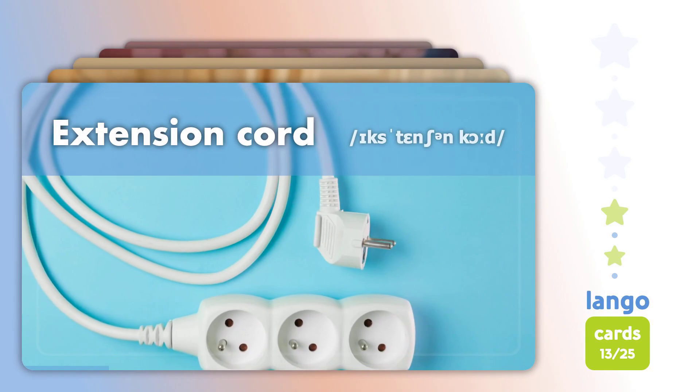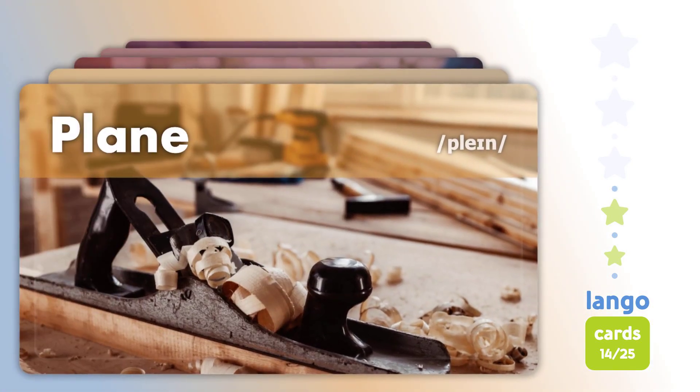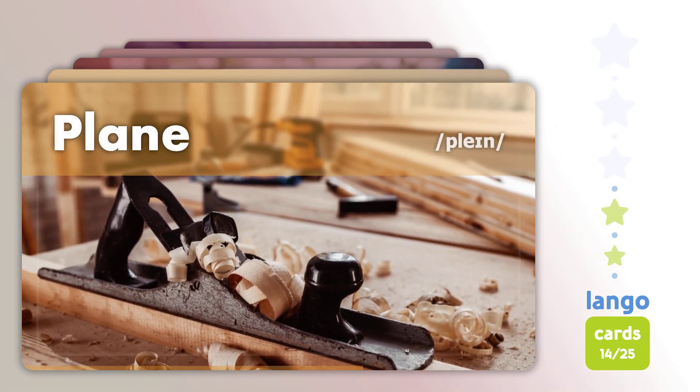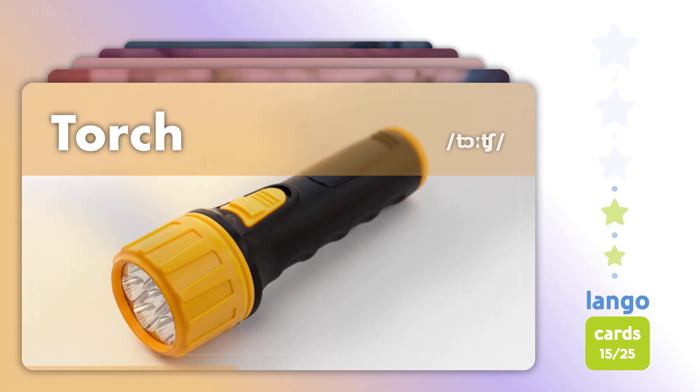Extension Cord. Extension Cord. Torch. Torch.